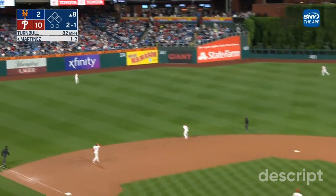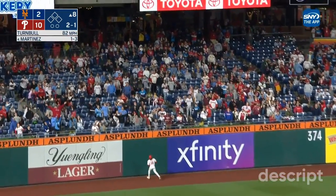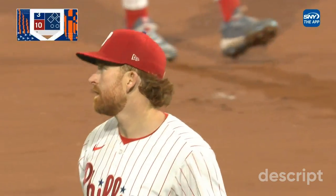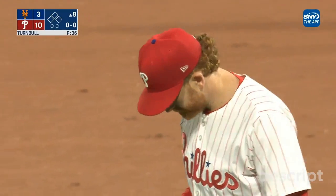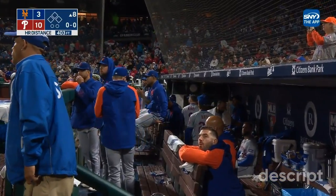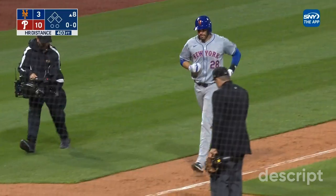High-fly ball to left field, that's deep — Pache near the wall, and it's out of here. J.D. Martinez with his second home run of the season. They've cut the Phillies lead to 10-3. His first one broke up a no-hitter with two out in the ninth. The second one comes with the Mets down 10-2.